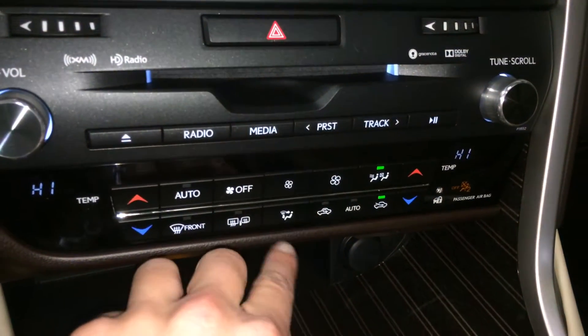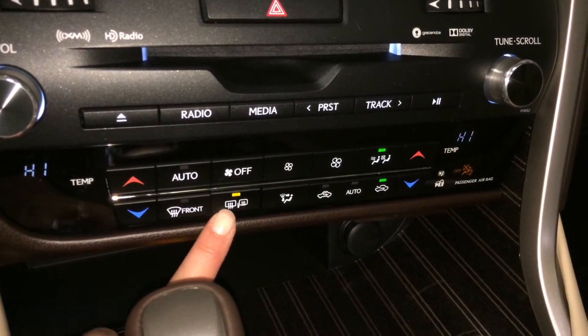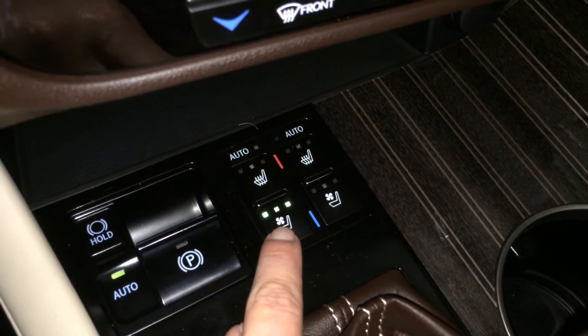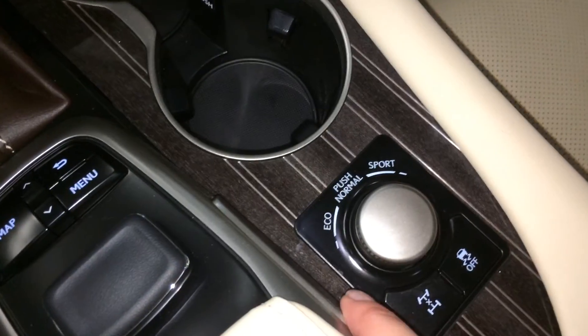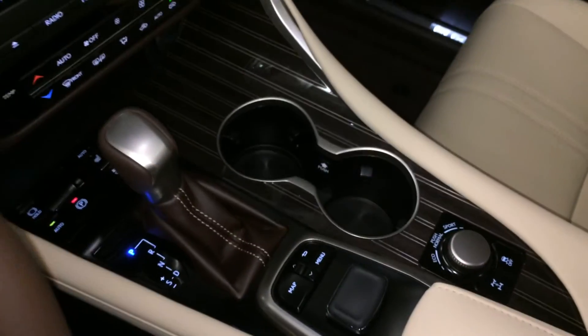Shortcut buttons for audio and climate, controls for front and rear defrost, heated side mirrors, power outlets, electronic park brake, brake hold, automatic heated and ventilated front seats with three settings. This controller is for the display screen — push down to enter, or you have enter on both sides. Eco, normal, and sport drive modes, traction control, underneath your armrest you'll find audio controls and power outlets.